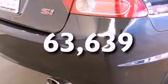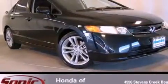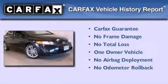This automobile has fewer than 64,000 miles on the odometer. With an EPA estimated rating of 29 miles per gallon on the highway, you won't be making frequent trips to the gas pumps. This Honda has had only one owner, and it qualifies for the Carfax buyback guarantee.